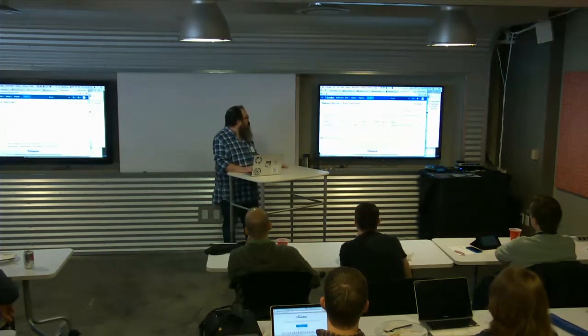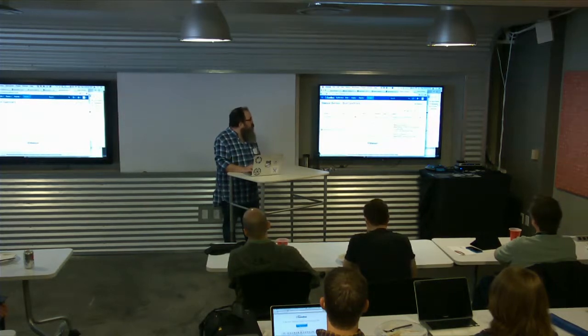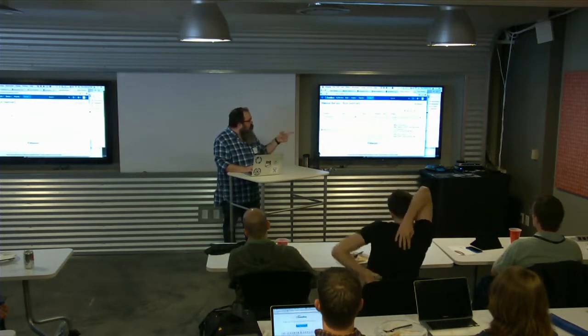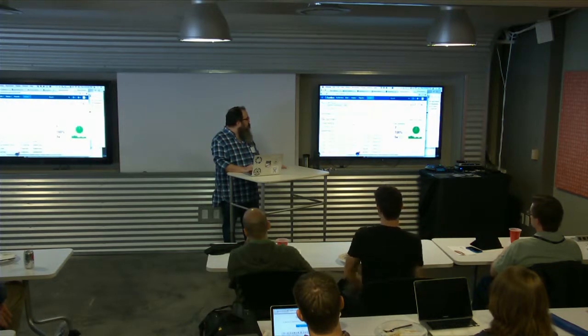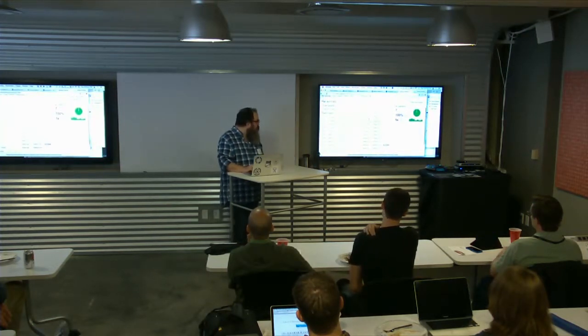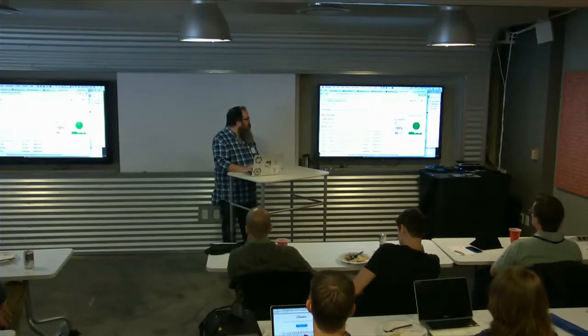This is a Bamboo build dashboard. You can see 40 seconds ago build number 12 ran and included changes by me with two commits — I added the demo7 branch and then merged the pull request. You can dig down into the history of all the builds that have run. It gives me an average duration of how long the build and deploy took and how many have been successful. I can also come over here and look at deployments.